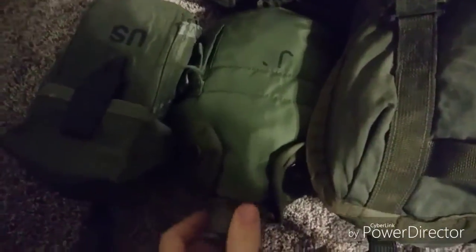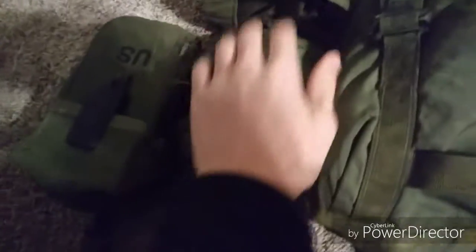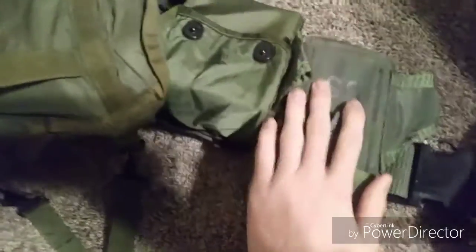This is my one quart canteen — holds, as you guessed, one quart of water. It also has a metal canteen cup in there for cooking. This is my IFAK right here for emergency medical situations. And this is the other M16 pouch, which will be carrying AK ammo.